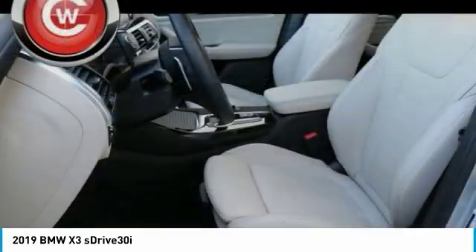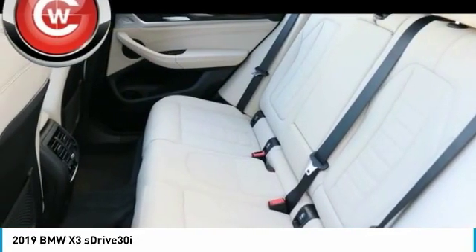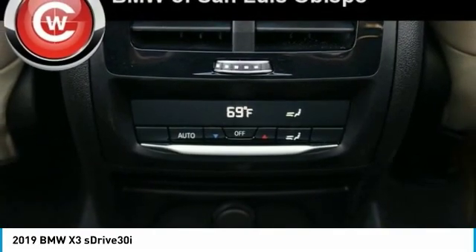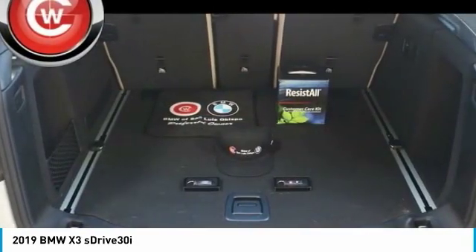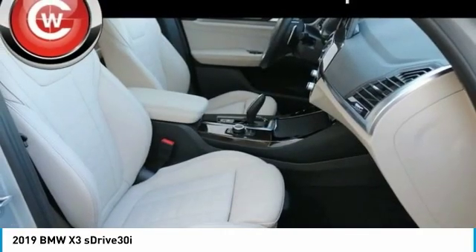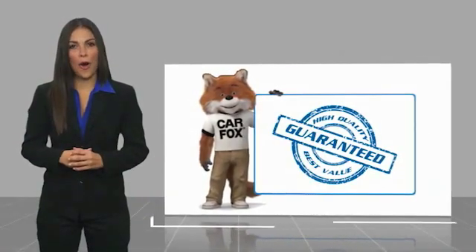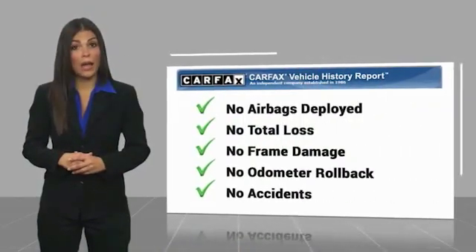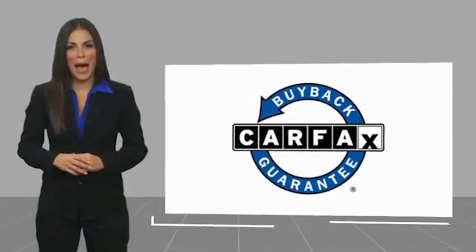Come see the car for yourself. Here's another high quality vehicle with a Carfax vehicle history report. Be sure to find a complimentary copy of this report online or contact the dealership. This vehicle qualifies for the Carfax Buy Back Guarantee.